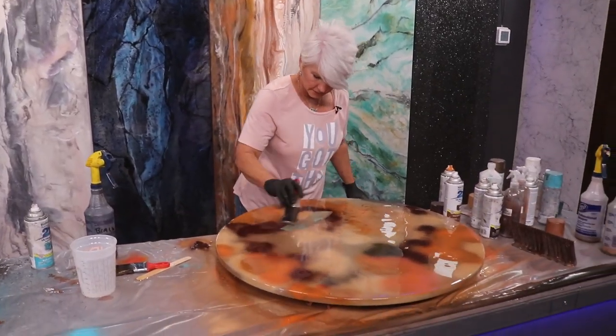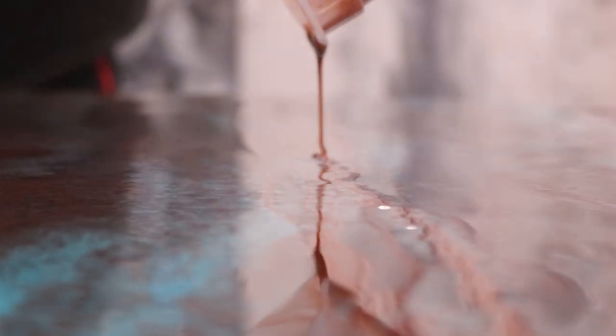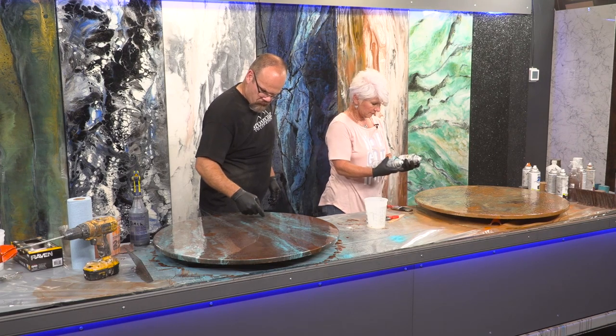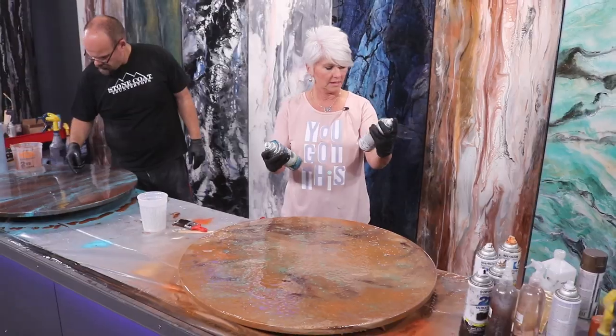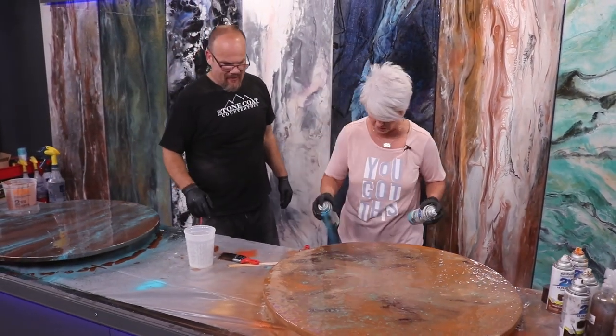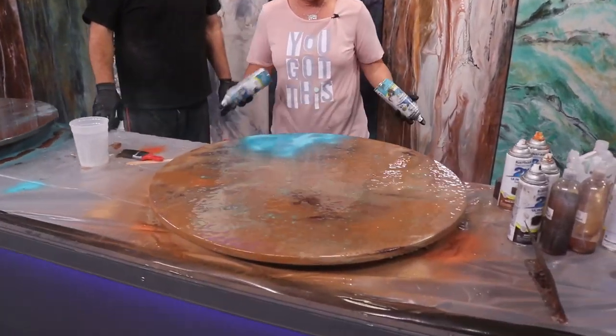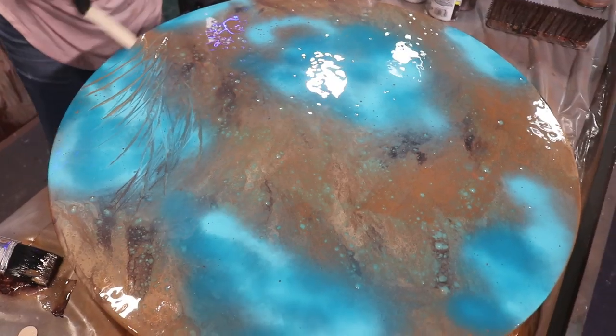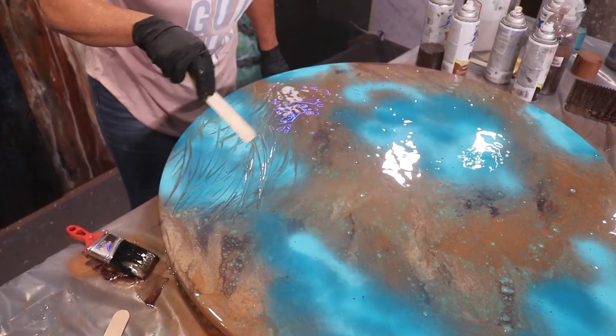Now we're just going to take these and go over the top — not really chopping, just kind of bringing these colors and letting them play. Come in there and hit it with a little bit of brown. Now these two colors together are just the bomb: Lagoon and Seaside. I really like to use them in conjunction with each other. I like to come in here and they come right on top of it.